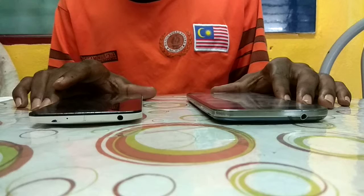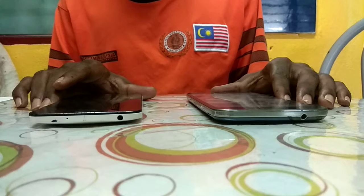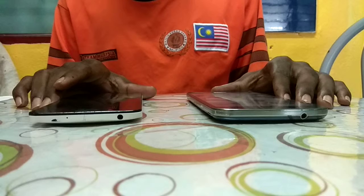The colors are different. The Zenfone 5 comes in black, pure white, and cherry red. The Samsung Grand comes in black, white, and pink. The prices are also different.